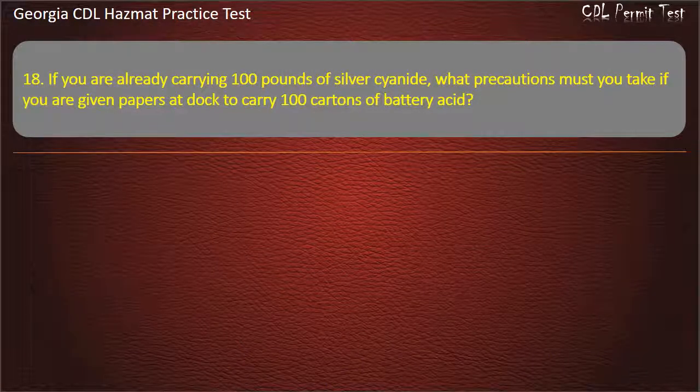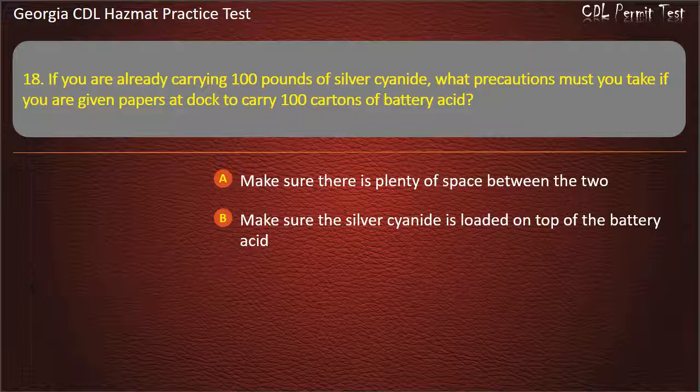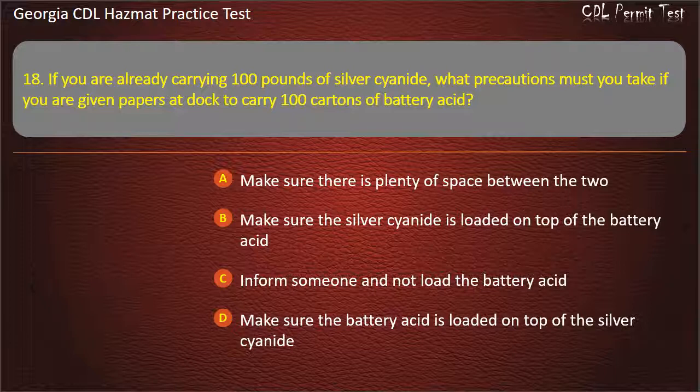Question 18. If you are already carrying 100 pounds of silver cyanide, what precautions must you take if you are given papers at the dock to carry 100 cartons of battery acid? Options: Make sure there is plenty of space between the two; Make sure the silver cyanide is loaded on top of the battery acid; Inform someone and not load the battery acid; Make sure the battery acid is loaded on top of the silver cyanide. Answer: Inform someone and not load the battery acid.